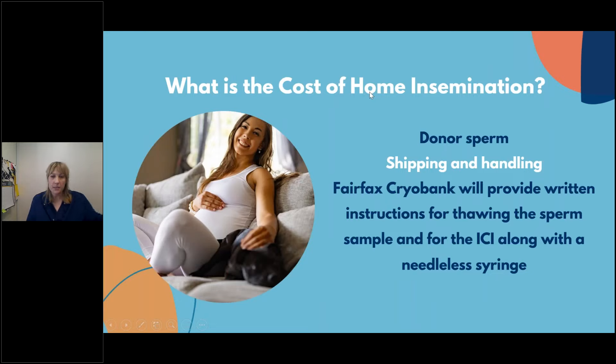The cost of home insemination: donor sperm is roughly $1,100 for a vial, plus shipping and handling in a specialized tank, usually overnight. Fairfax Cryobank will provide written instructions for thawing the sperm sample and for the ICI, along with a needleless syringe. Thawing is simple — just leave it on the counter for 15 to 20 minutes. Some other banks require a warm bath at a specific temperature, but ours is very straightforward.